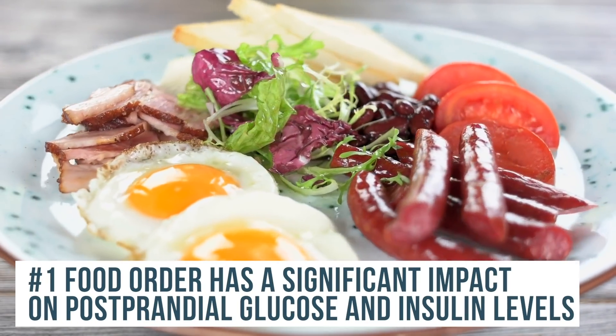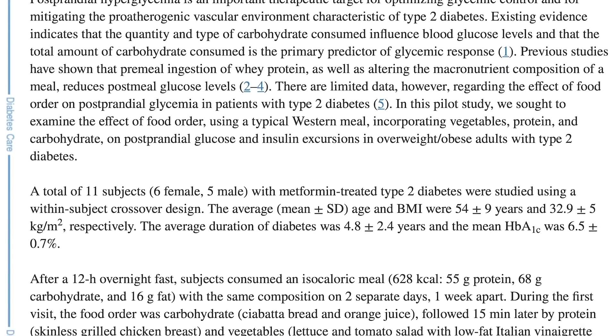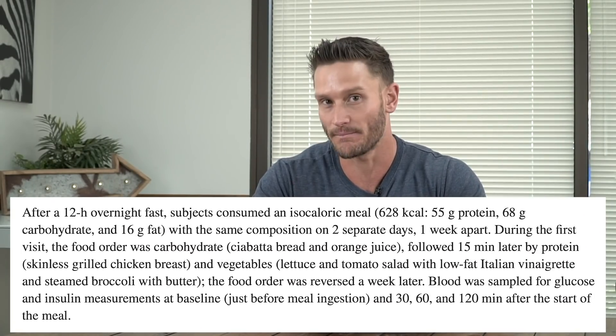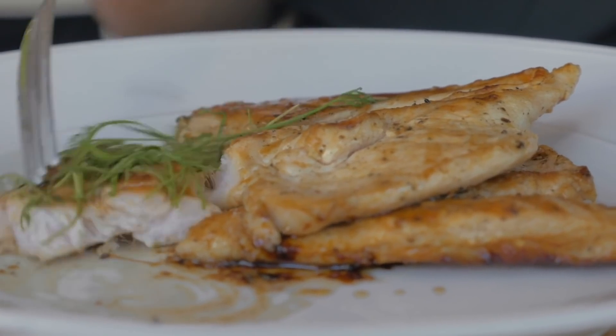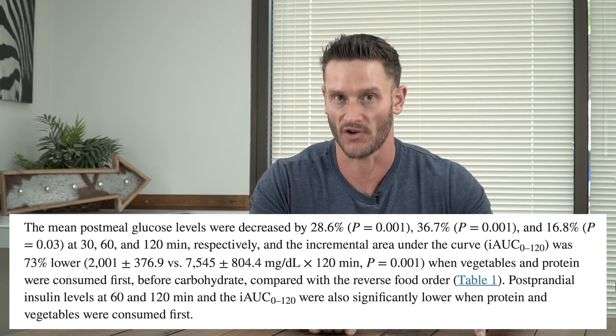The first thing: if you're looking at a plate of breakfast, the order in which you eat your food makes an astronomical difference in terms of what it does to your glucose. A study published in the journal Diabetes Care took a look at two groups that ate the exact same meal — ciabatta bread, orange juice, chicken breast, veggies, and butter. One group ate the carbs first; the other ate the protein first. The group that ate the chicken first had 28.6% lower glucose at 30 minutes after consumption.